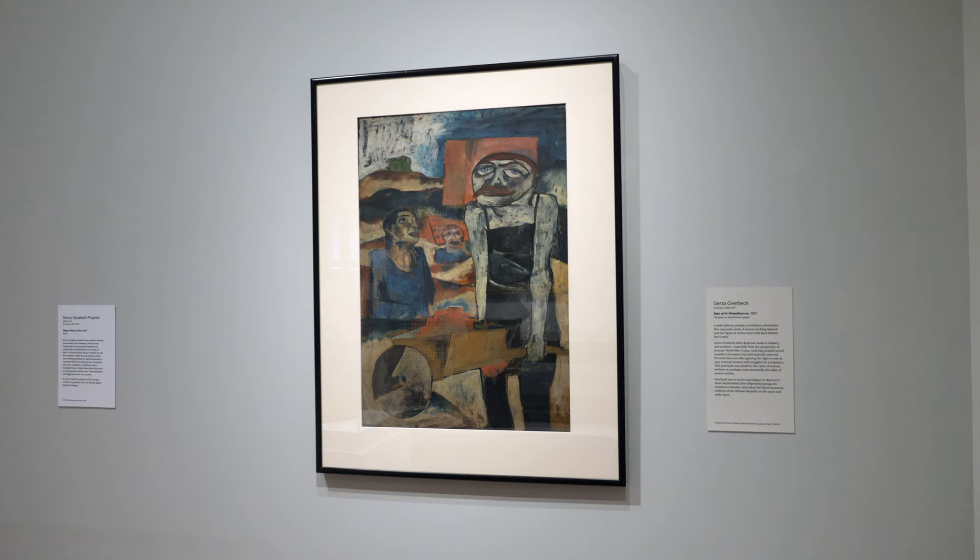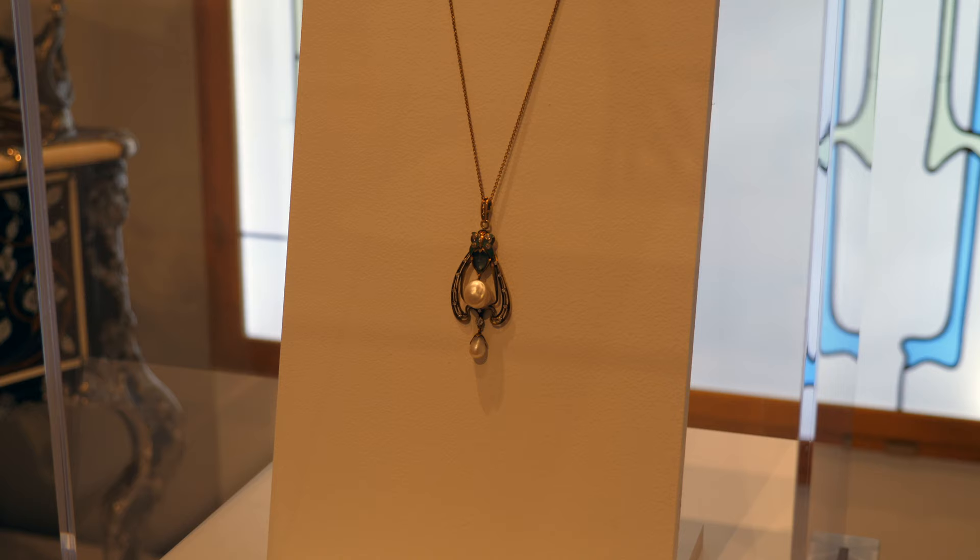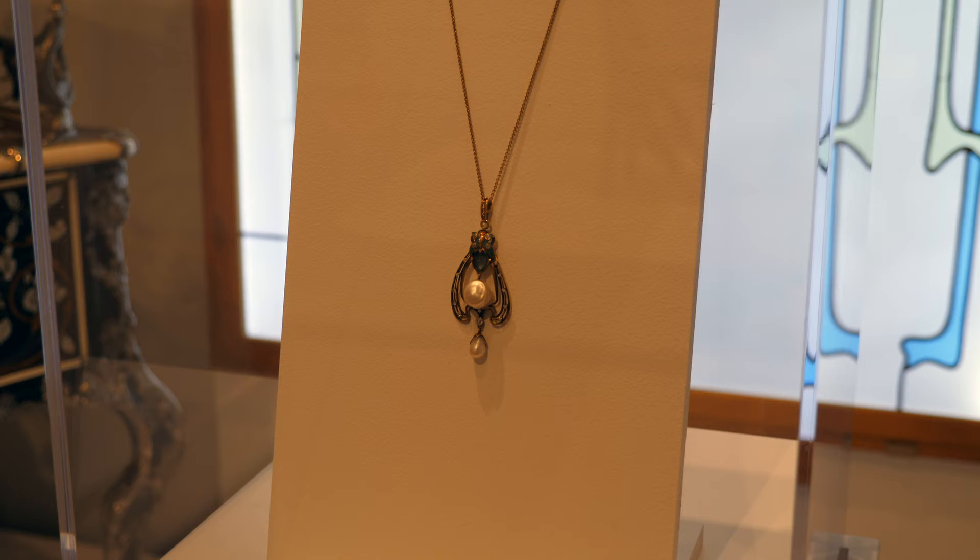It's currently the 20th largest art museum in the United States and contains over 100,000 works of art. Of these works, 2,300 of them are on display currently in the museum, while 82,196 of them are available to view online.